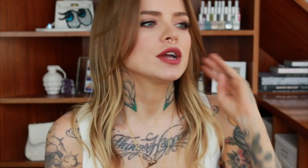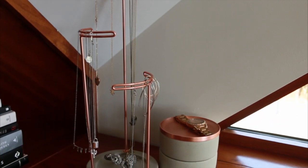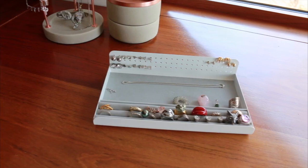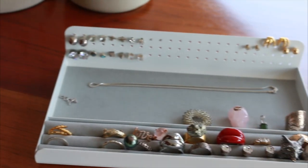So my next favourite of this last month has been Umbra jewellery organisers. I got three items from them via Amazon — I got a stackable round jewellery box, and then I got a necklace holder which lets them hang down, and then I also got a ring and necklace and earring organiser too. I just think they're really beautiful organisational things. For how they look and how well made they seem, they're very reasonable prices.